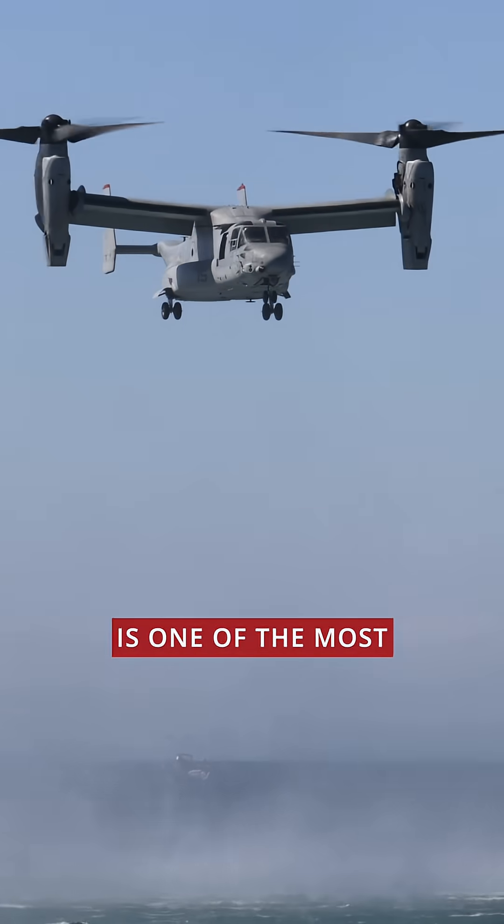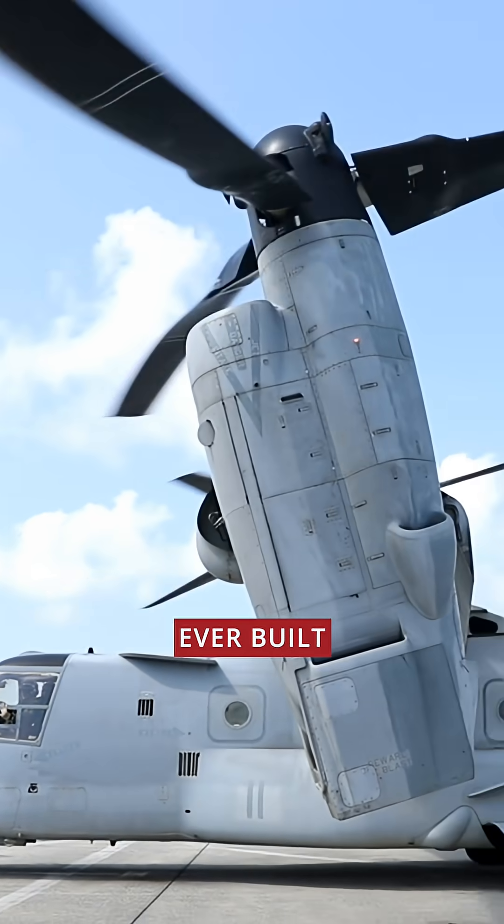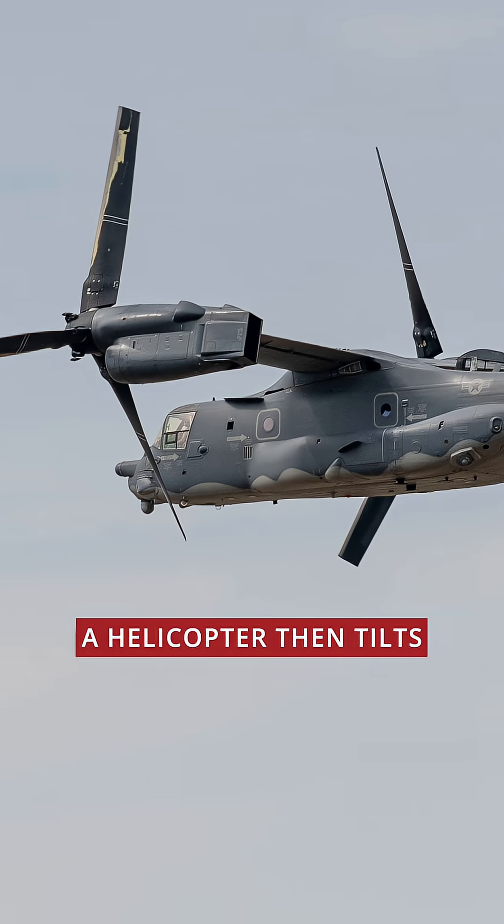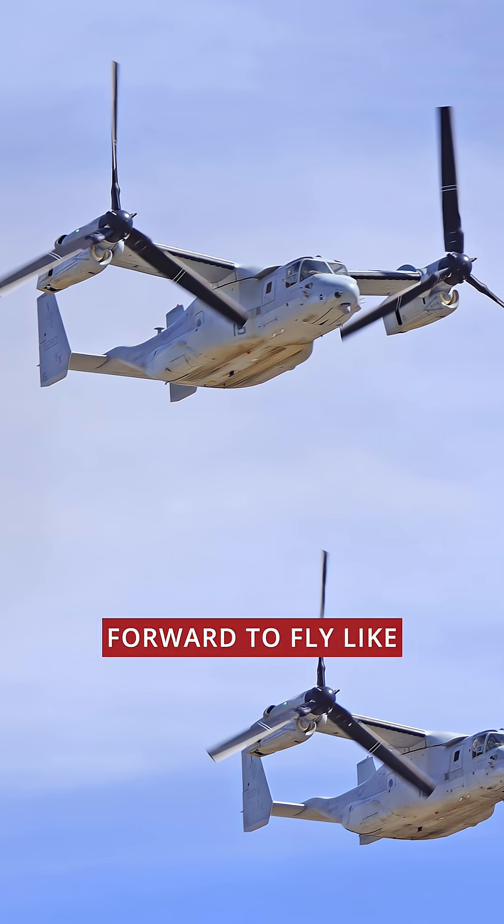The V-22 Osprey is one of the most unusual aircraft ever built — a hybrid tilt-rotor that takes off like a helicopter, then tilts its massive engines forward to fly like an airplane.